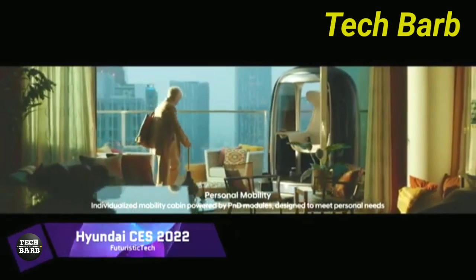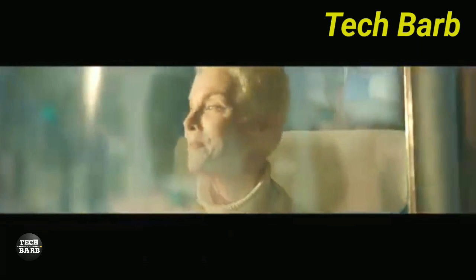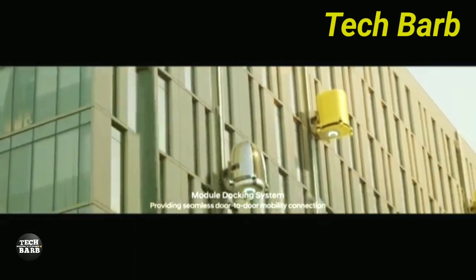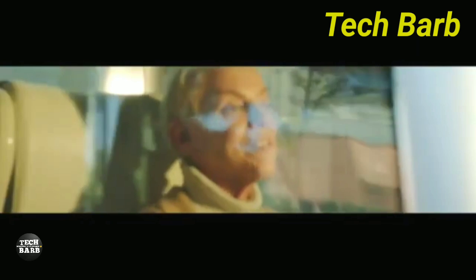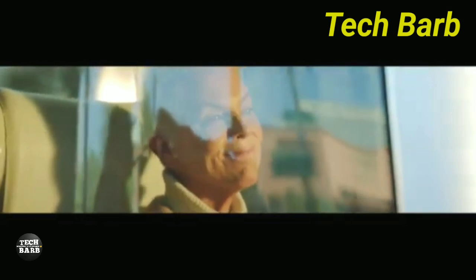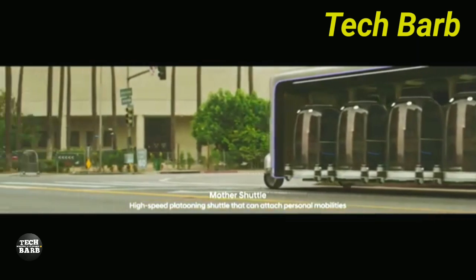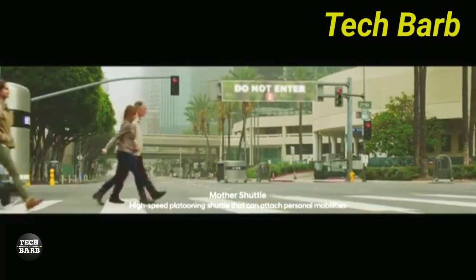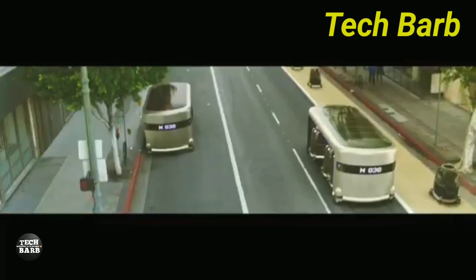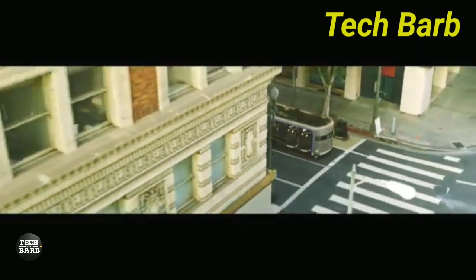Hyundai Motor Company introduced its groundbreaking metamobility idea at CES 2022, highlighting its vision for the future of transportation. By combining cutting-edge robots with the metaverse, this idea seeks to go beyond conventional modes of transportation and increase human connectivity. Hyundai's long-term plan involves integrating AI and autonomous driving capabilities into various modes of transportation, like vehicles and urban air mobility, to make them smart gateways to the metaverse.